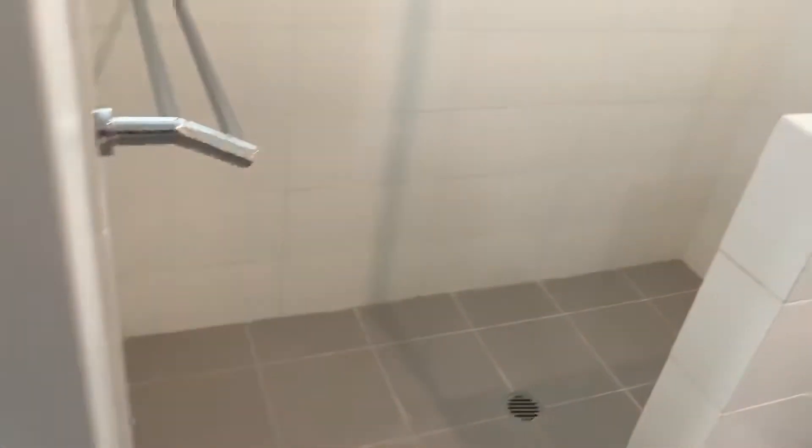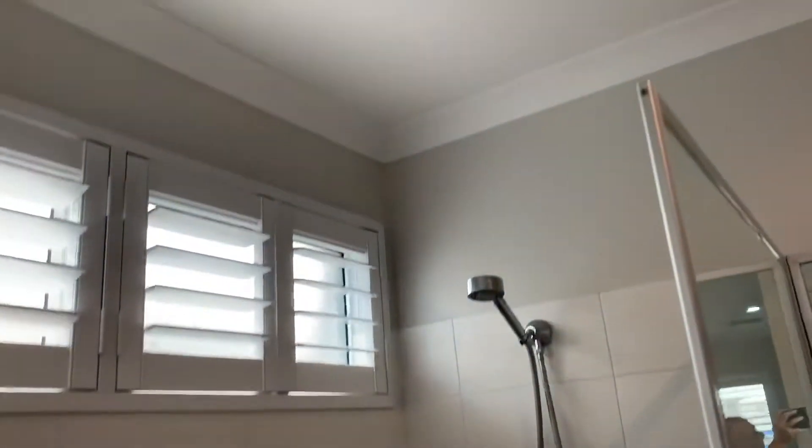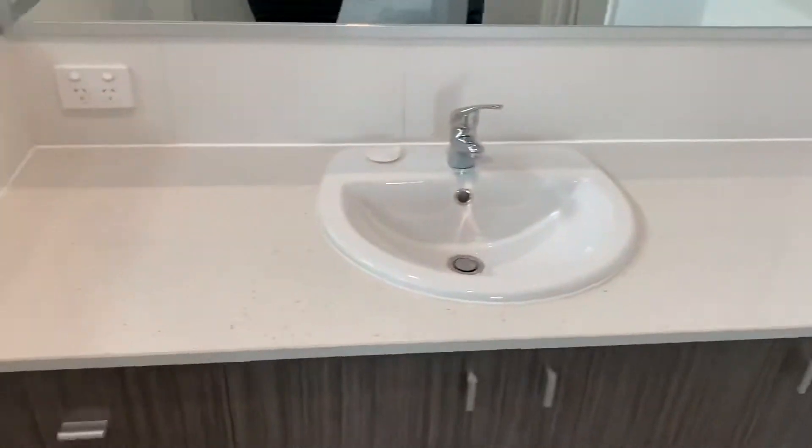Lovely open ensuite with a large shower recess, and you've also got the heater fan light and the finish of the stone bench tops, and a separate toilet — which in some of the ensuites is not actually available.